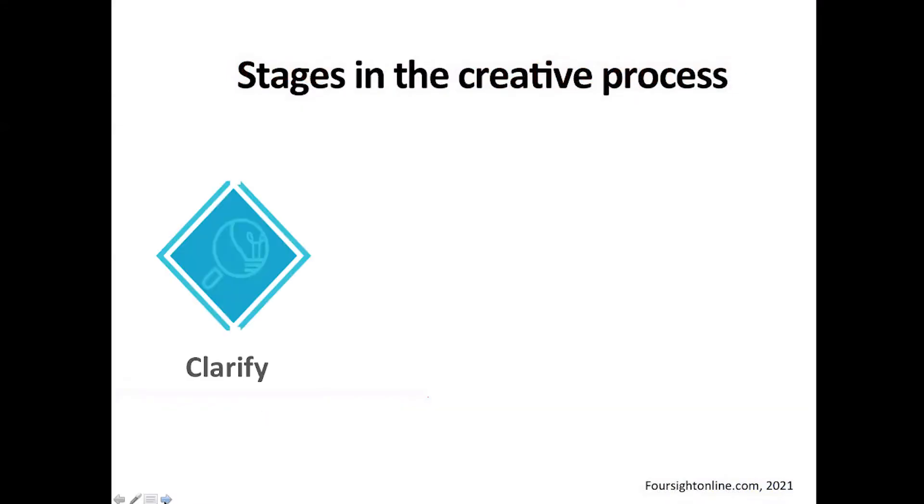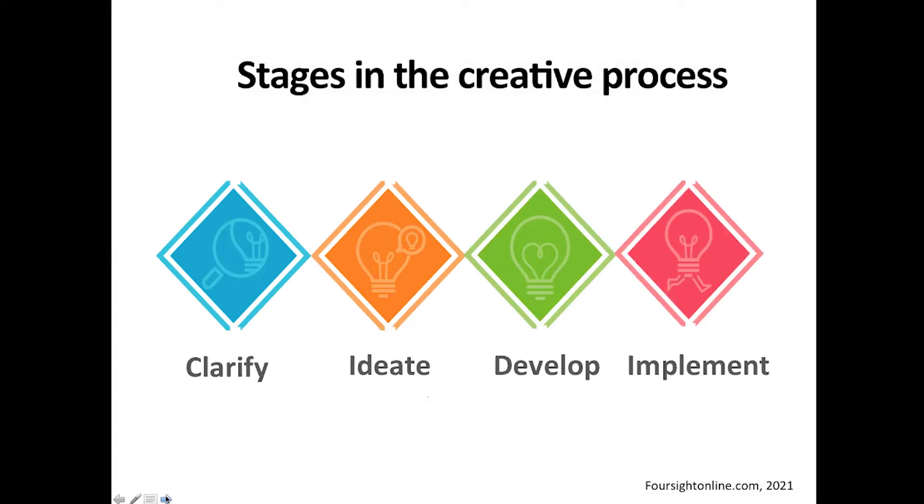There are basically four stages in the creative process. Wesley and I met at the Creative Problem Solving Institute — one of the early processes established back in the 1950s, developed by Alex Osborne, the 'O' in BBDO advertising and the guy who coined the term brainstorming. There's also design thinking, design sprints, Six Thinking Hats, and more. I'm curious — in the chat — if you've had any training or exposure to any of these design thinking methodologies.